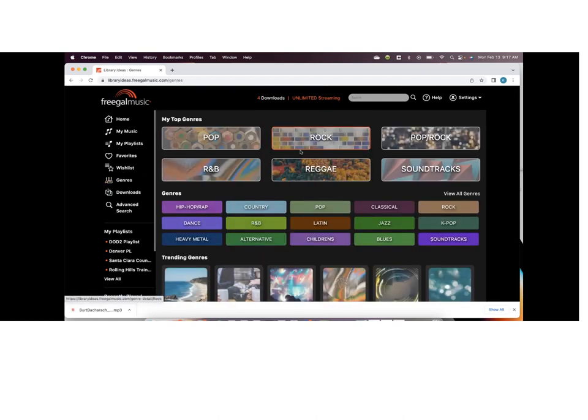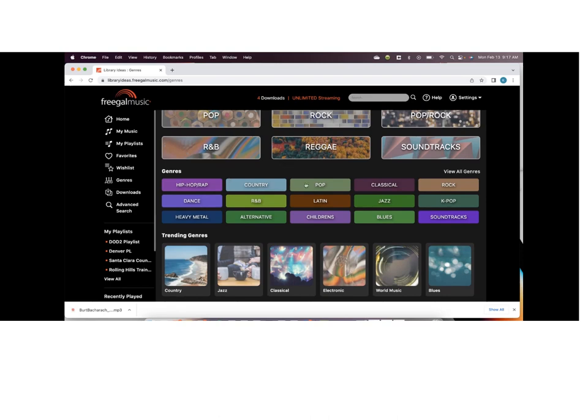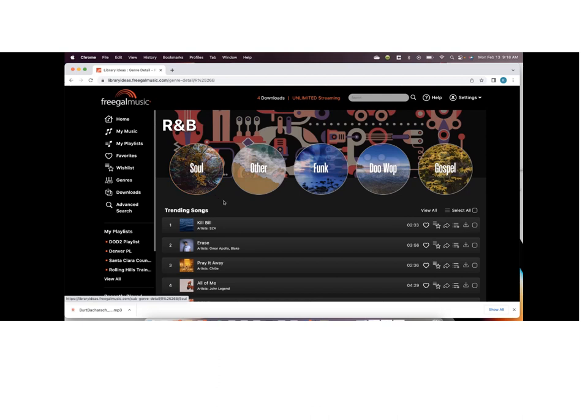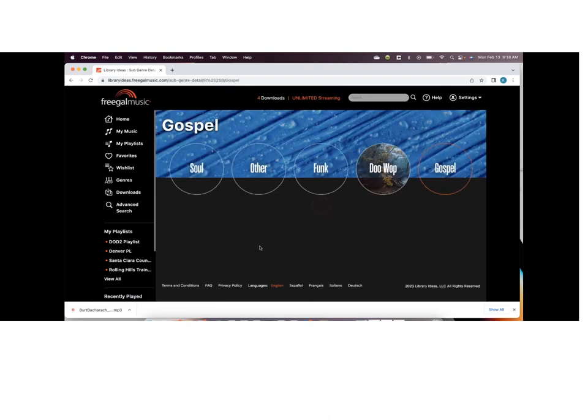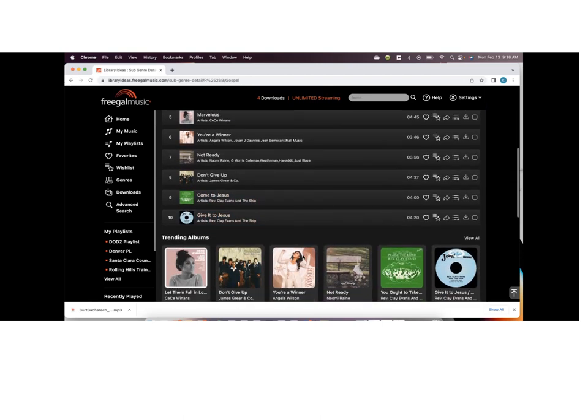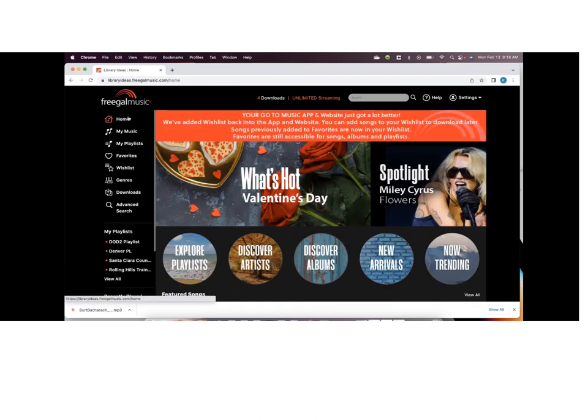Wrapping up — going into Genres, we did change this look. We have our top genres, and there are obviously more genres than what's shown, so you can view all genres. As you go into a genre, you'll see trending songs in that genre and sub-genres up top. For example, sub-genres to R&B — this is the same for any genre you click on. Going into Gospel, you have sub-genres and trending music there as well. If you don't find what you want from the homepage or playlists, you can go right up to the search bar and type in whatever you want — similar to how Spotify or a Google-type search works — and it populates results for you.